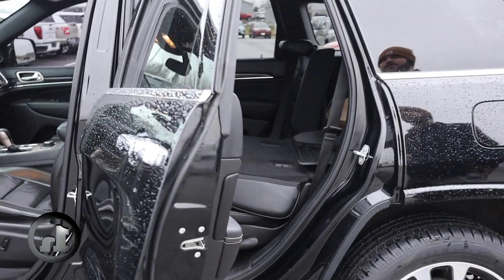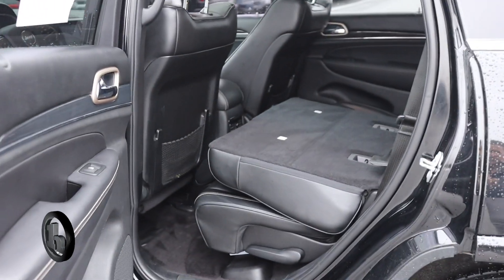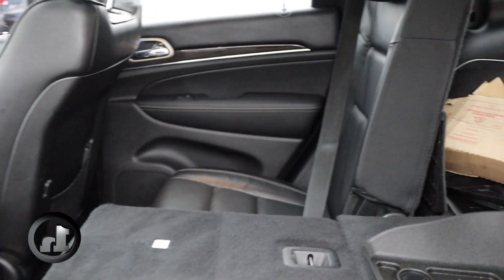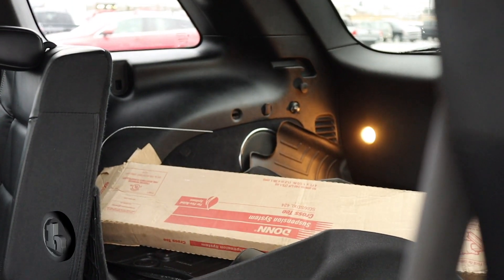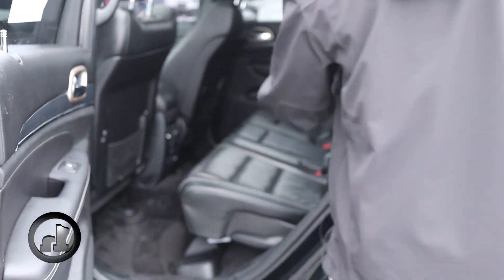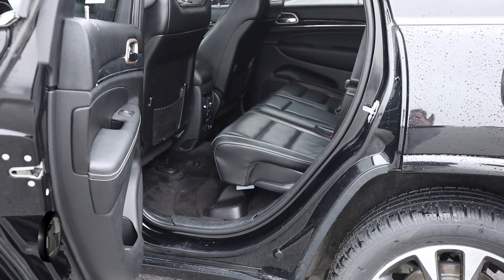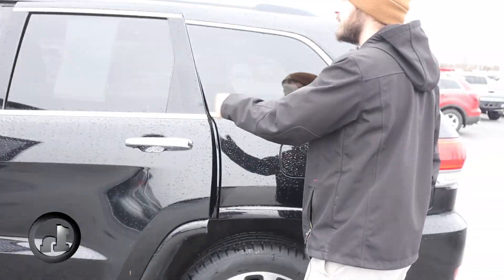And then here in the rear, we'll take a look. The rear seat is folded down, showing how much cargo room you would have with both sides folded down — and then that just flips right back up. Heated seats in the rear as well, USB charging for all the kiddos or the crew, whoever it is you may have with you.